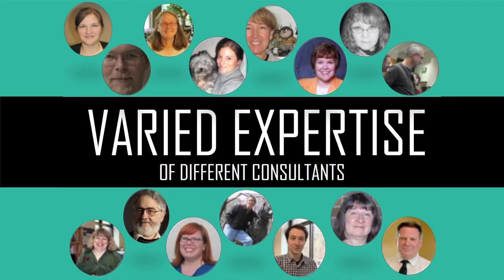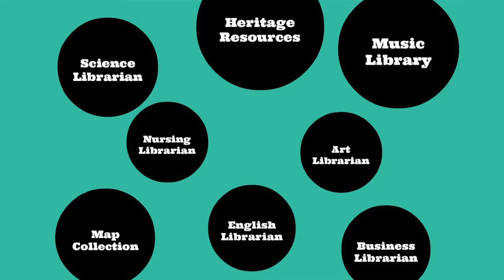We have varied expertise among the different consultants. There's a lot of crossover of our expertise and knowledge, but at the same time we all have different subject areas that we specialize in. This is good to keep in mind when doing referrals. Often you'll point someone to one of us at the desk, but the patron's journey may not end there — they may end up getting referred to a specialist, or perhaps a specialized library or location like Heritage Resources or the music library.